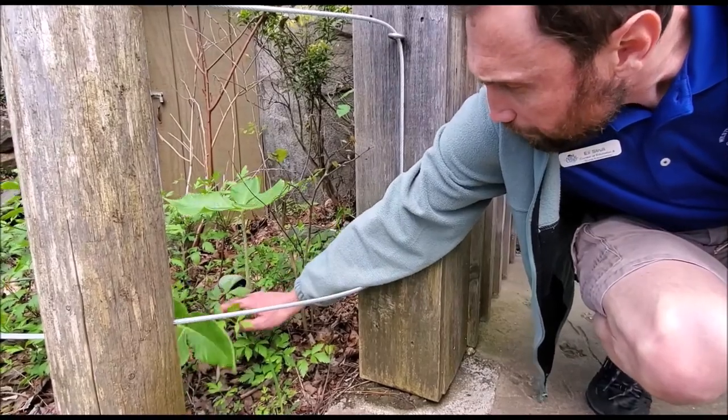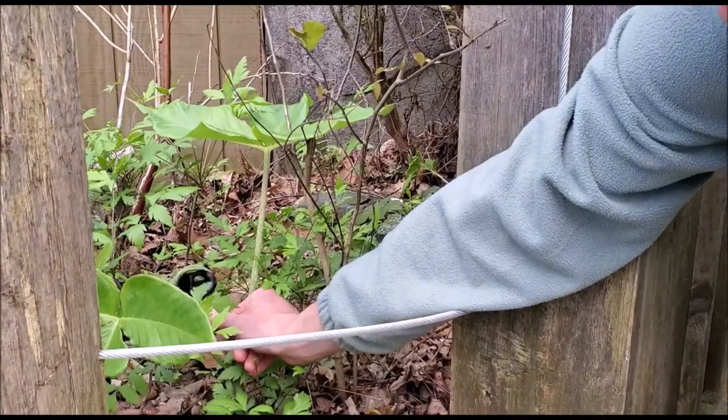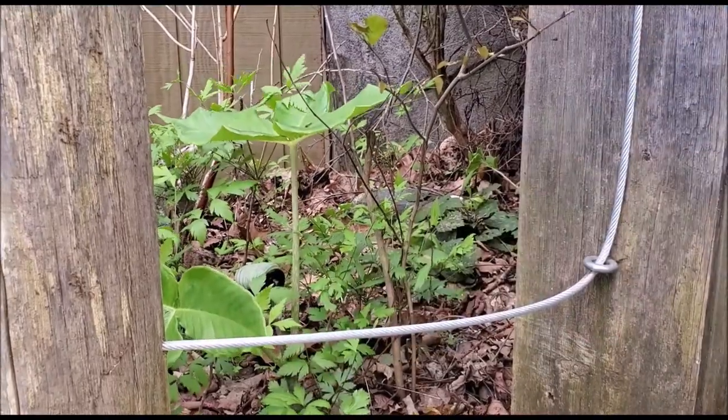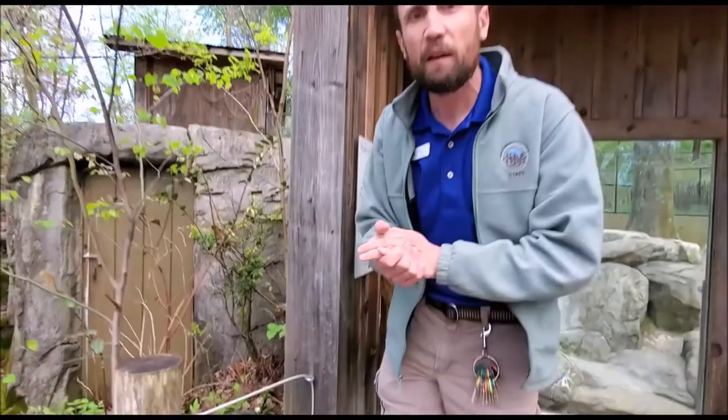This is a flower that provides an opportunity for different pollinators than the redbud tree we got to check out. I'd like to check out another flower with you — it's one of my favorites, and one of the first flowers I learned to identify in nature.